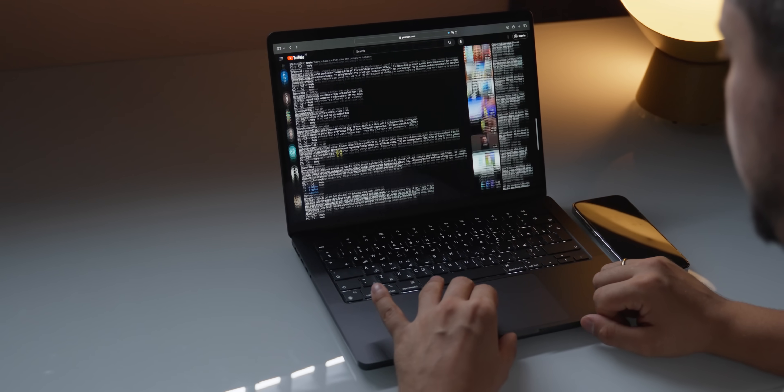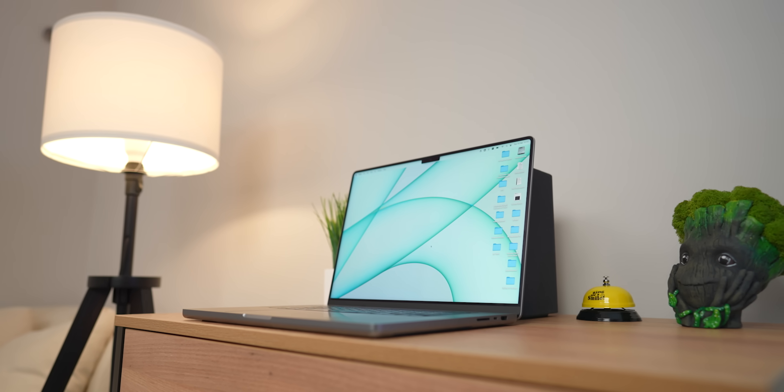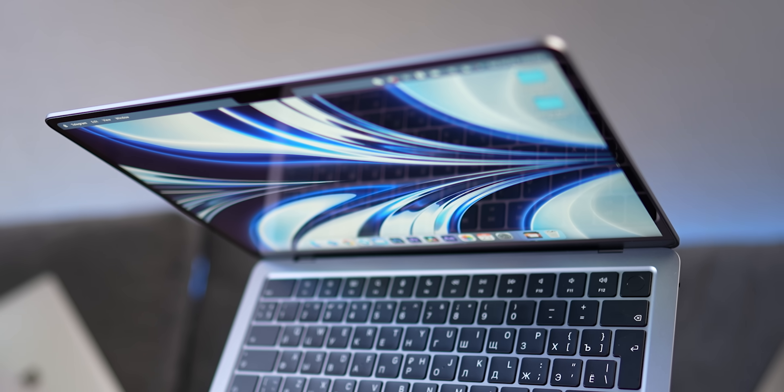I feel like with the M-series chips, Apple did the impossible — created the best lineup of laptops you can think of. And that made choosing the right MacBook really difficult, especially for someone who doesn't think about MacBooks 24/7. But don't worry, I got you. This will be the most useful MacBook buying guide you're ever going to see.